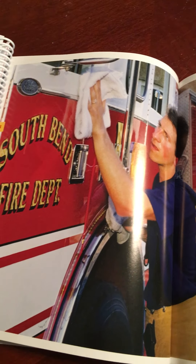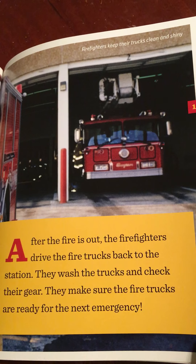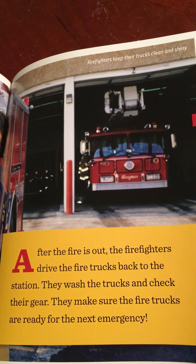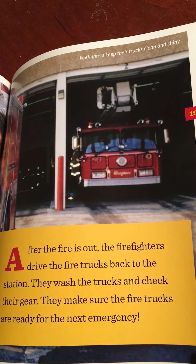Firefighters keep their trucks clean and shiny. After the fire is out, the firefighters drive the fire trucks back to the station. They wash the trucks and check their gear. They make sure the fire trucks are ready for the next emergency.